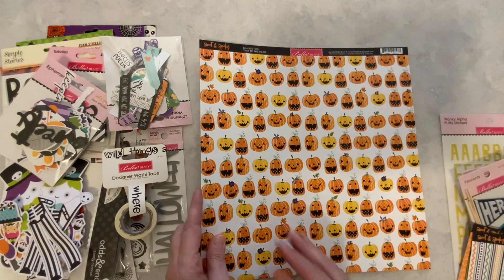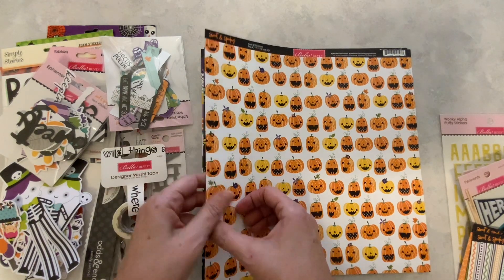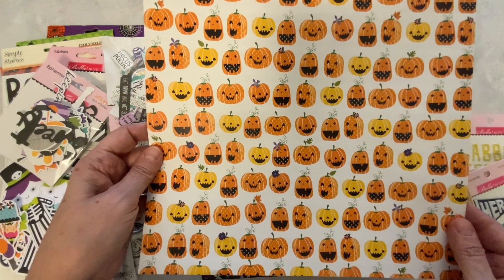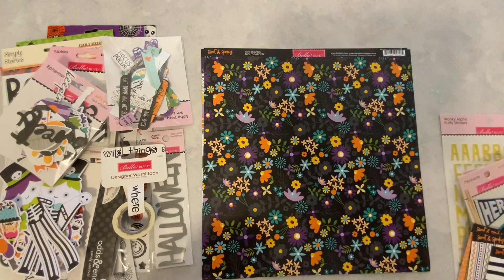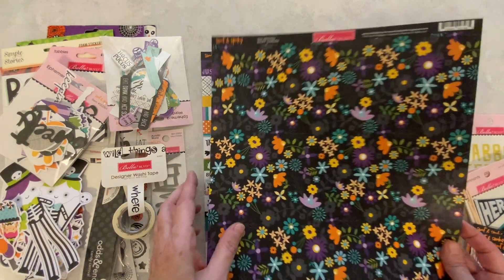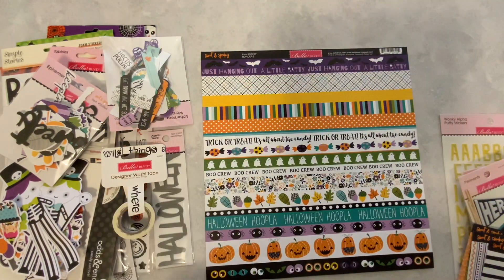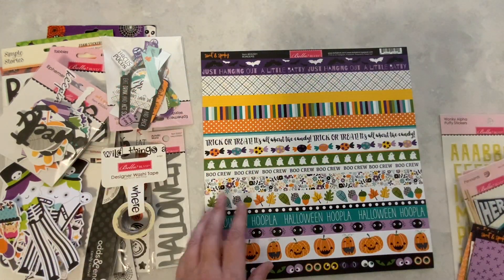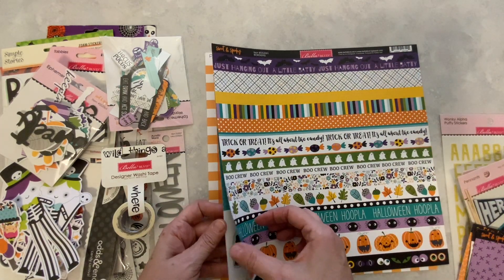And here we have some jack-o'-lanterns. That's really cute. I see some good things coming our way. And then here's the back — very, very nice. Oh, I really like this too. This reminds me of Sweet and Spooky from Doodlebug. Very, very cute. And here we have some little strips that you could easily make into tickets.